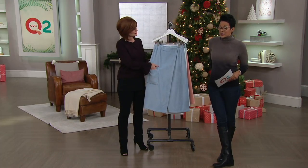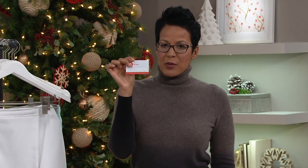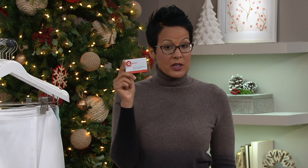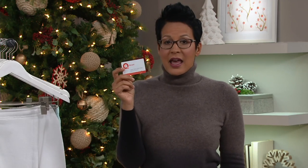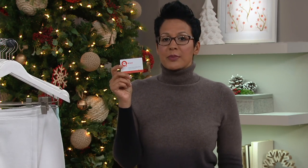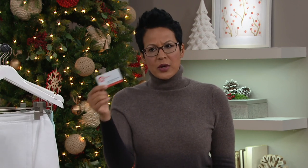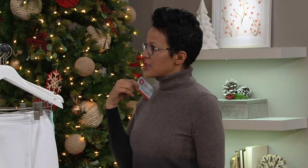It's $19.96. You can put this on three easy payments with your QCard — the three easy payment option is a privilege of being a QCard holder. If you don't have a QVC credit card, you can apply for one, get it, buy something like this, and we'll give you a $20 statement credit as a welcome. That credit happens four weeks down the road, so if you buy this at $19.96 and four weeks later get minus $20 on your bill, this is kind of free.